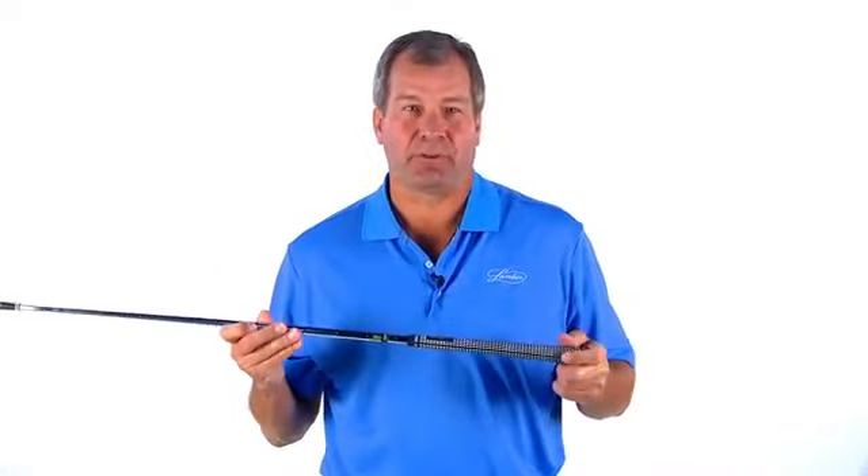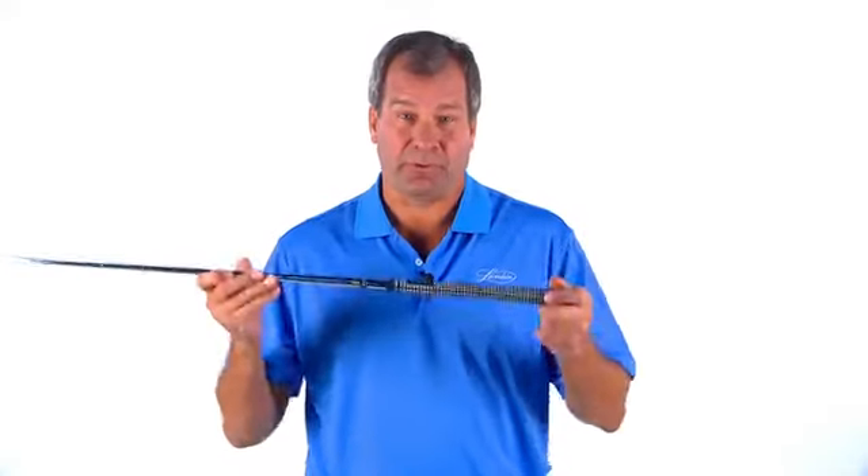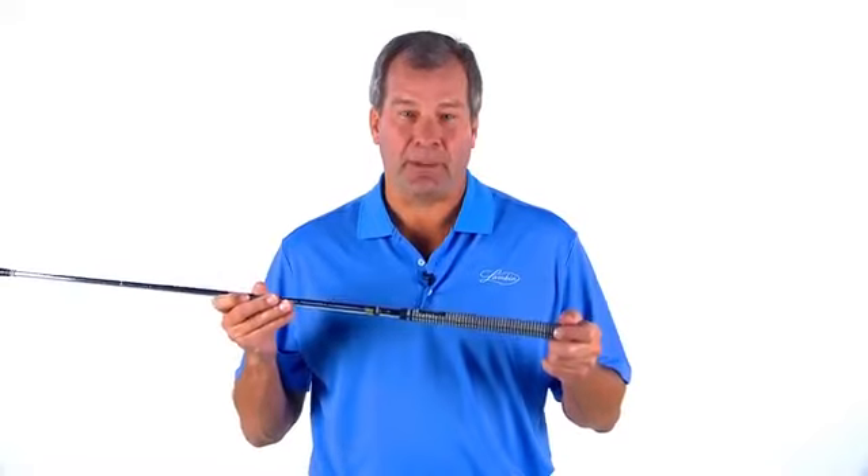This is a great high-performance grip for golfers who like a firmer grip with a high-traction and slip-resistant pattern. Find out for yourself why so many tour players win with crossline, the original high-performance golf grip.